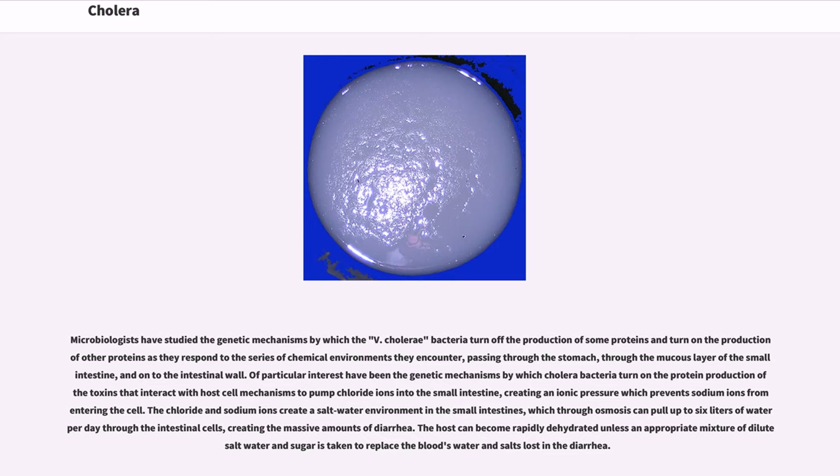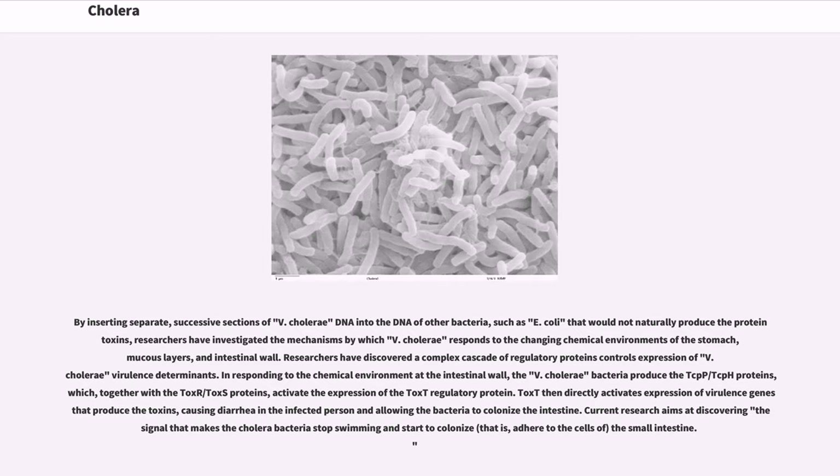The host can become rapidly dehydrated unless an appropriate mixture of dilute salt water and sugar is taken to replace the blood's water and salts lost in the diarrhea. By inserting separate successive sections of V. cholerae DNA into the DNA of other bacteria such as E. coli, researchers have investigated the mechanisms by which V. cholerae responds to the changing chemical environments of the stomach, mucous layers, and intestinal wall. Researchers have discovered a complex cascade of regulatory proteins that controls expression of V. cholerae virulence determinants. In responding to the chemical environment at the intestinal wall, the V. cholerae bacteria produce the TcpP/TcpH proteins which, together with the ToxR/ToxS proteins, activate the expression of the ToxT regulatory protein. ToxT then directly activates expression of virulence genes that produce the toxins, causing diarrhea in the infected person and allowing the bacteria to colonize the intestine.